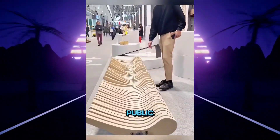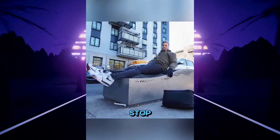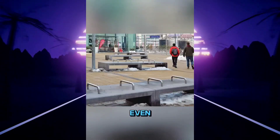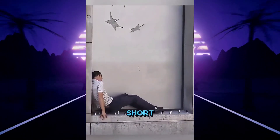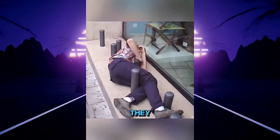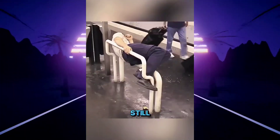Have you ever wondered why some public benches are designed this way? Even though they look stylish, the main purpose is to stop homeless people from resting in public spaces. These structures are common on the streets of Paris and many other parts of the world — they're known as hostile architecture. To fight against this, two French artists created a short video called Fakir's Rest in 2003, showing that even on the most uncomfortable designs, people can still find a way to rest.